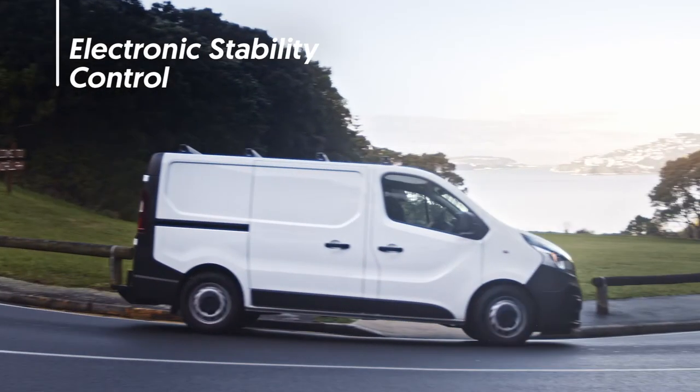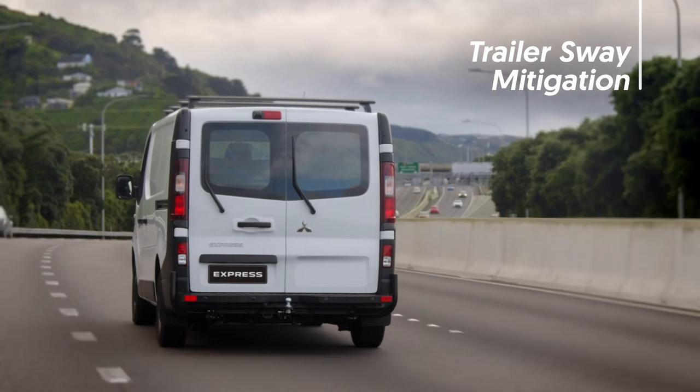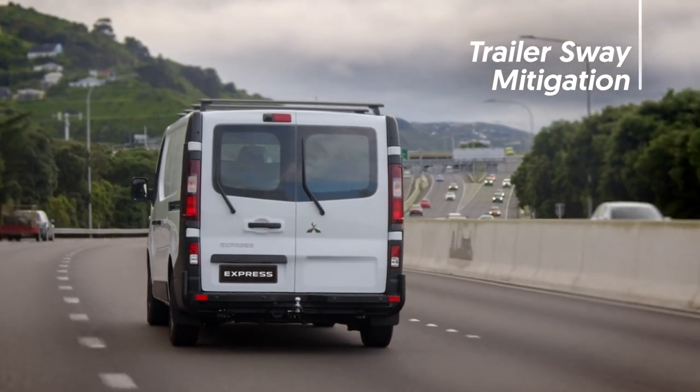Electronic Stability Control helps Express hold the road for more confident driving. And if you're towing, Express uses Trailer Sway Mitigation to help keep your trailer stable.